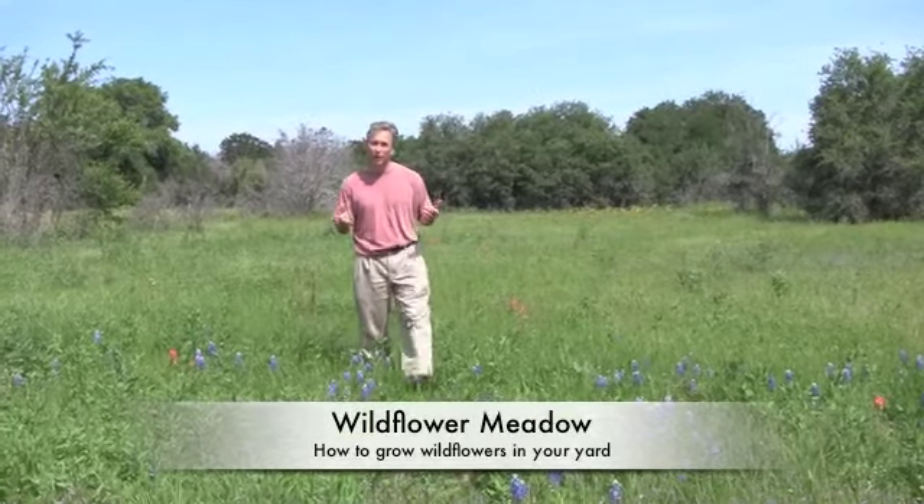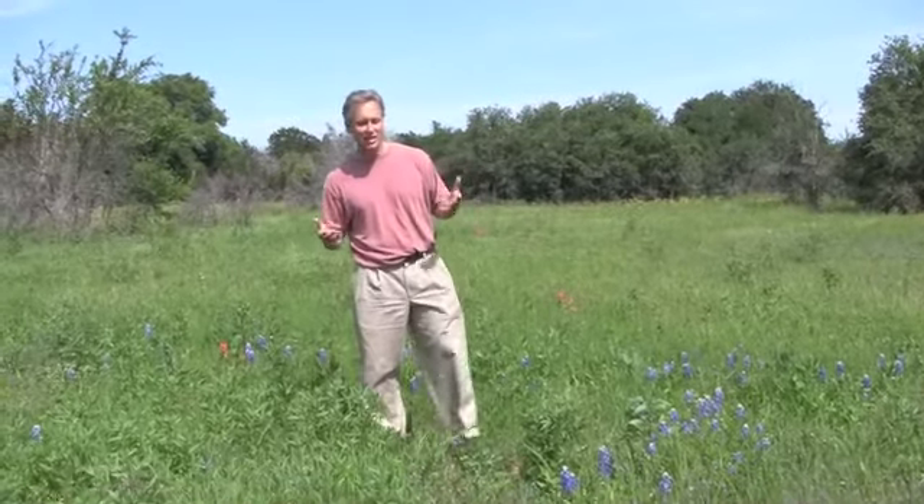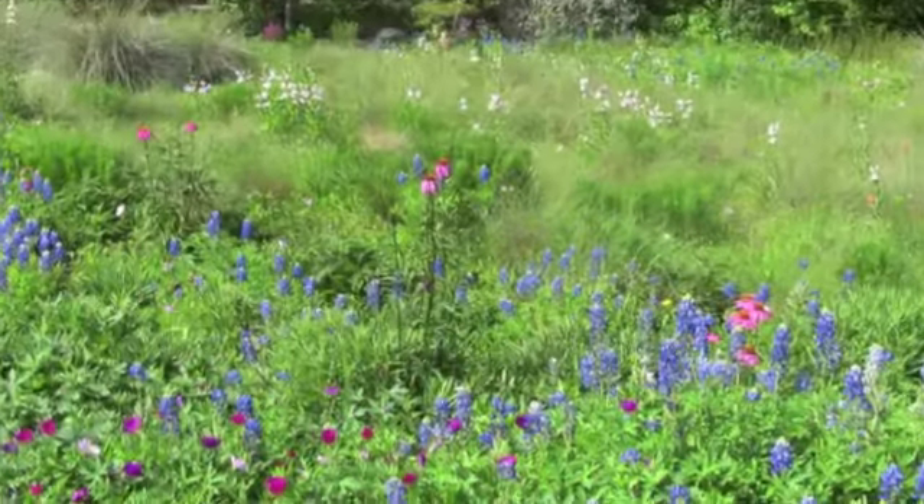Have you ever wanted a wildflower meadow in your yard? They're beautiful and they seem like such an easy no-brainer thing to do, because you just throw some seeds out and it should just grow into a beautiful meadow that takes care of itself.